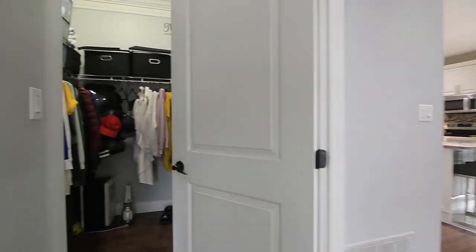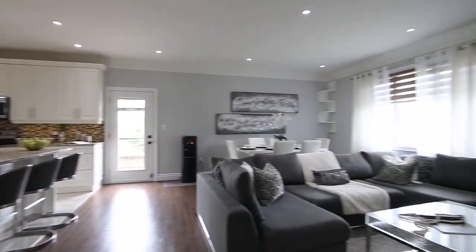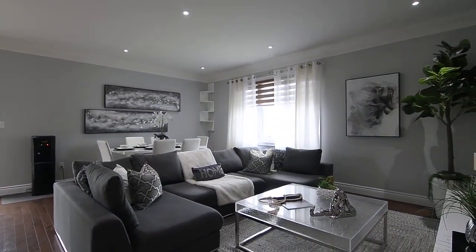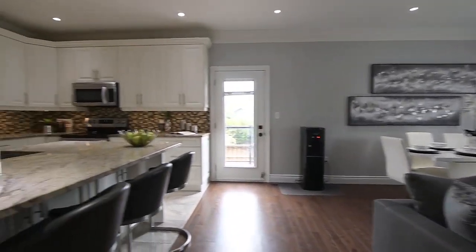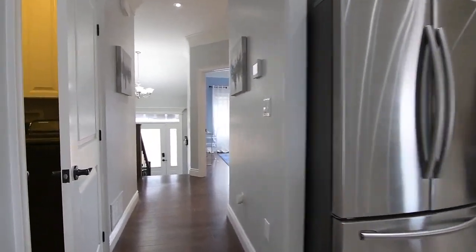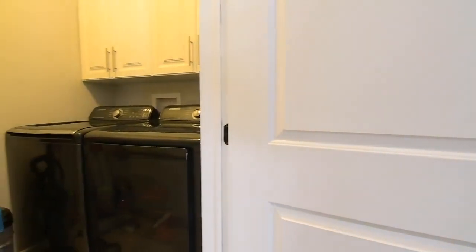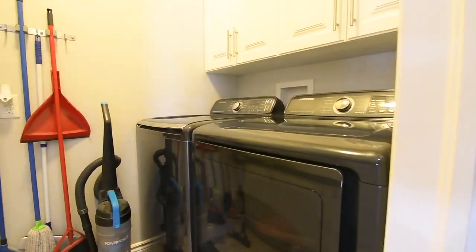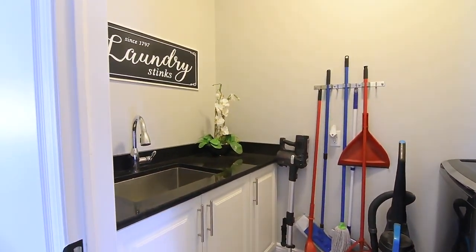The master suite also showcases a very spacious walk-in closet. The main level additionally features a laundry room with a tiled floor, a washer and dryer, wall-mounted extended height cabinets with crown moldings, and a stainless steel sink with a quartz counter.